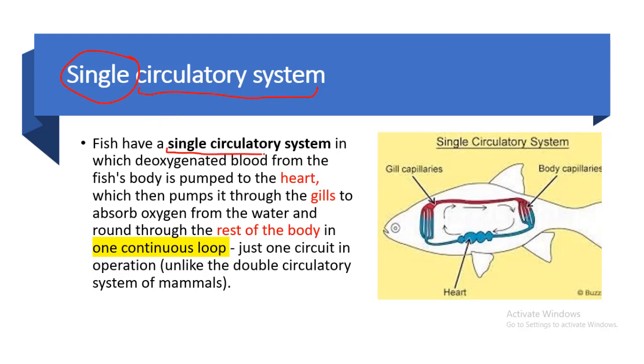Fish have a single circulatory system in which deoxygenated blood from the fish body is pumped to the heart, which then pumps it through the gills to absorb oxygen from the water. Fish do not have lungs like human beings; rather they have gills, and these gills absorb oxygen from the water and circulate it through the rest of the body in one continuous loop.